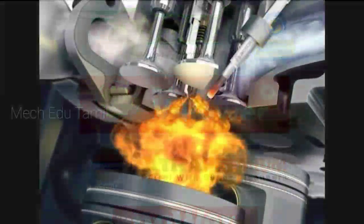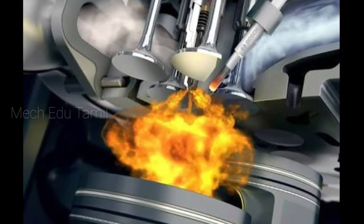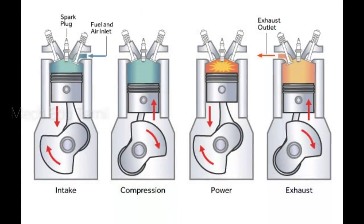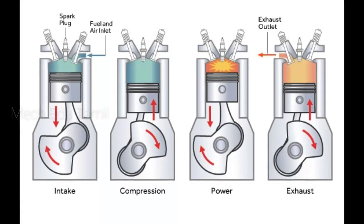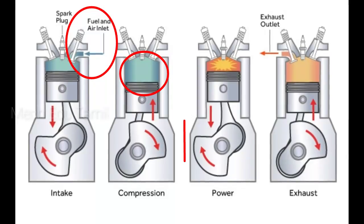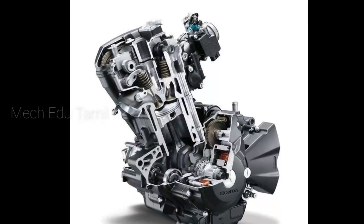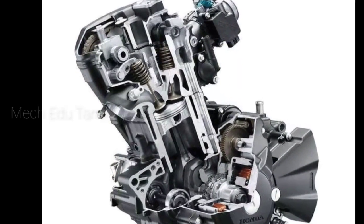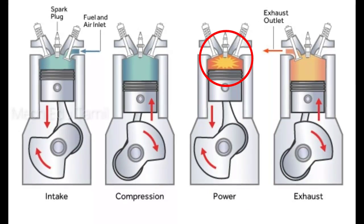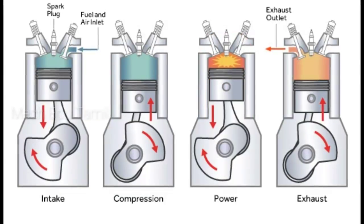This number refers to the octane rating. When the compression stroke occurs — compression, power, and exhaust stroke — these are the four strokes. In the compression stroke, the fuel is compressed. If you want to understand the compression issue, the spark will burn and fuel will burn during compression. You can click the link to see more about compression.